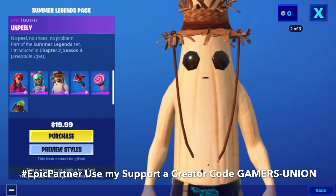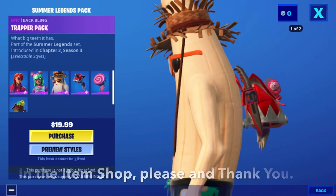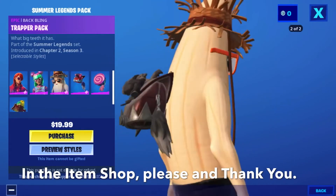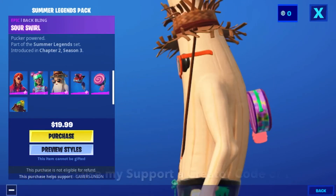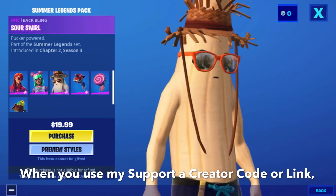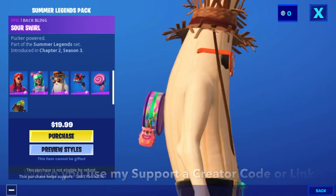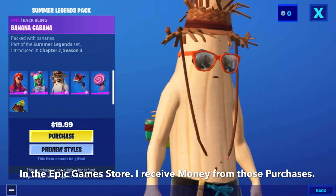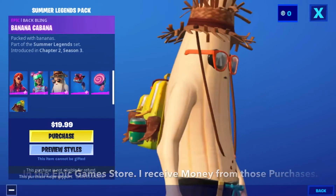Epic back bling Chopper Pack — what big teeth it has — part of the Summer Legends set, introduced in Chapter Two Season Three. Epic back bling Sour Swirl — pucker powered — part of the Summer Legends set, introduced in Chapter Two Season Three. Epic back bling Banana Cabana — packed with bananas — part of the Summer Legends set, introduced in Chapter Two Season Three.